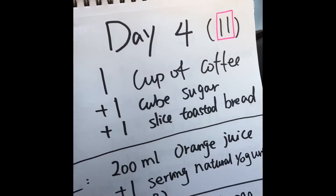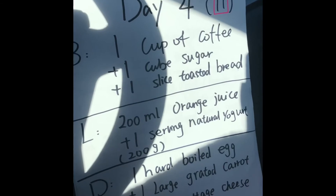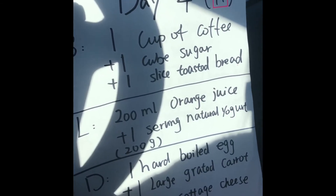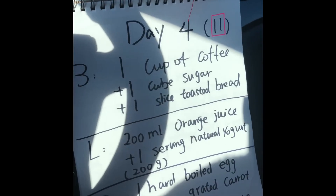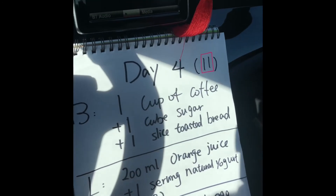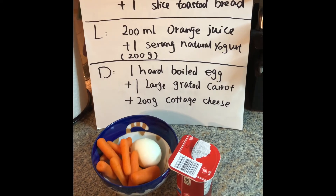Good morning, day eleven breakfast we have one cup of coffee, one cube of sugar, and one slice of toasted whole grain bread. For day eleven lunch we have 200 ml orange juice and one serving non-fat yogurt, 200 grams. Here's my non-fat yogurt and I bought this box of orange juice — don't worry, I'm only drinking 200 ml. Day eleven dinner: one hot boiled egg, one large grated carrot, and 200 gram cottage cheese.